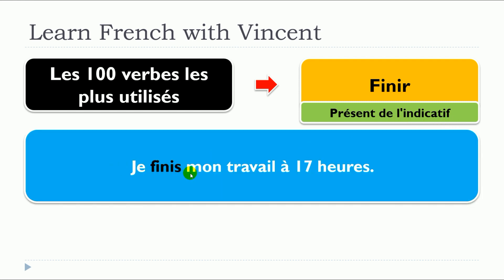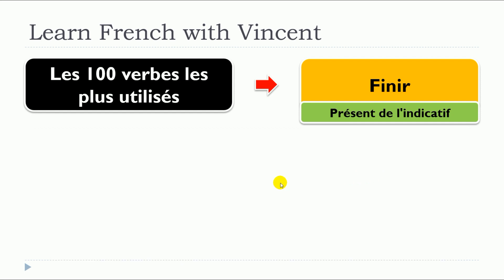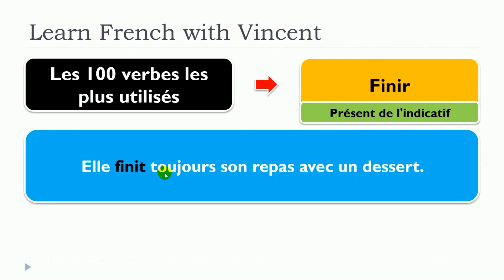Je finis mon travail à dix-sept heures. Elle finit toujours son repas avec un dessert.